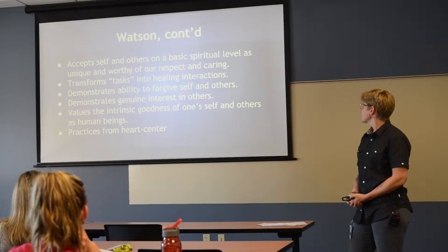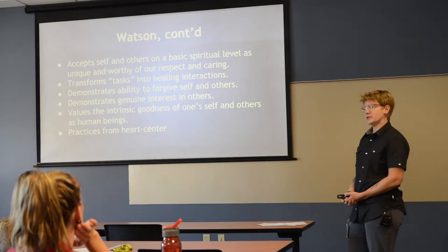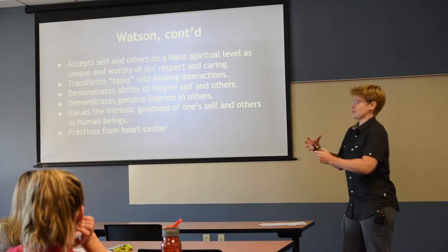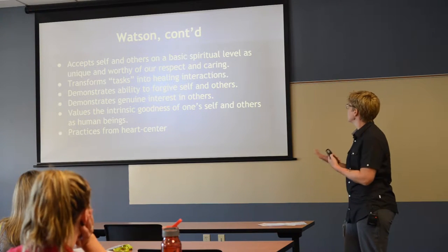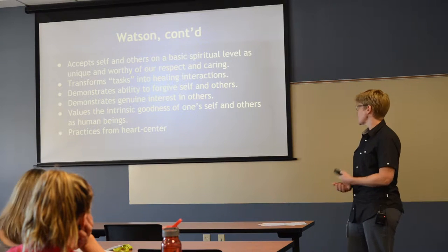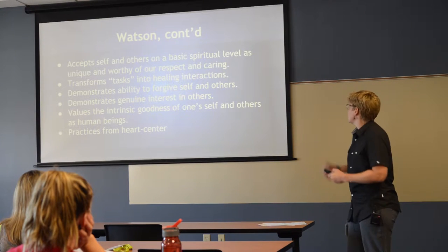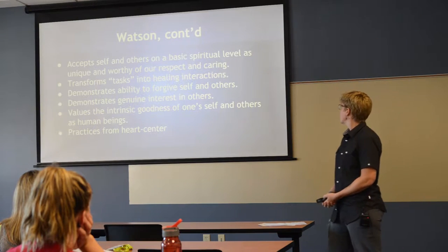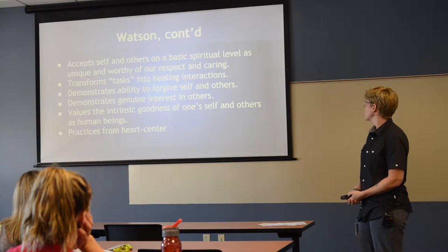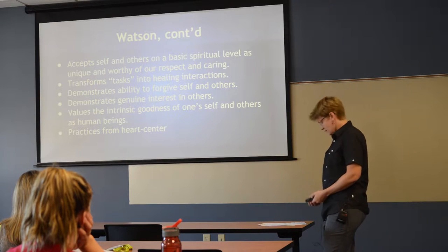Transform tasks into healing interactions. In nursing we're very task-oriented — we have to get this care done, gather these supplies. It's important to be conscious of the stress we might be conveying to patients; they feed off that energy. Demonstrate genuine interest in others — we value the intrinsic goodness of oneself and others as human beings, and we practice from the heart center.